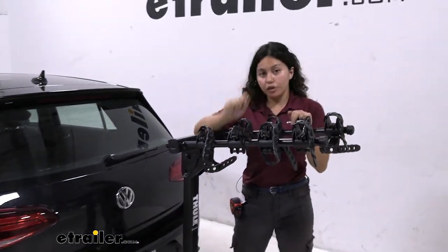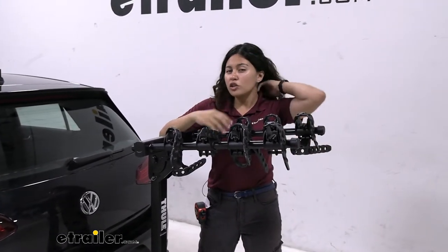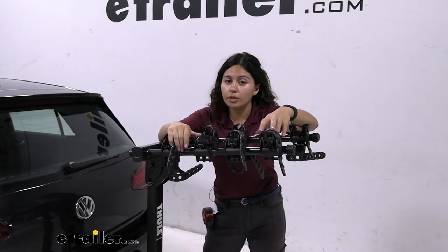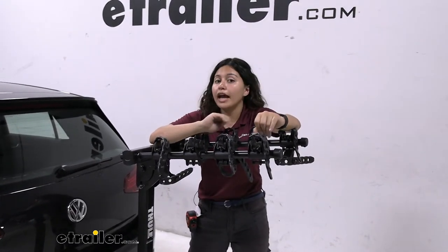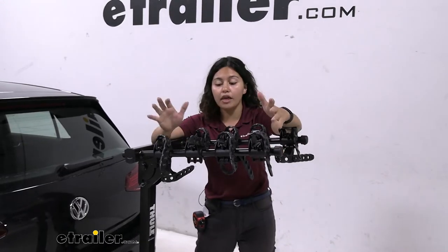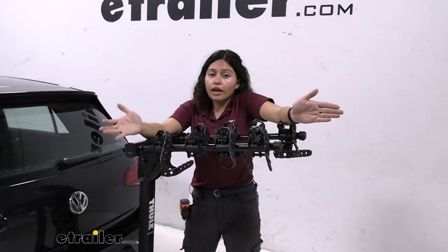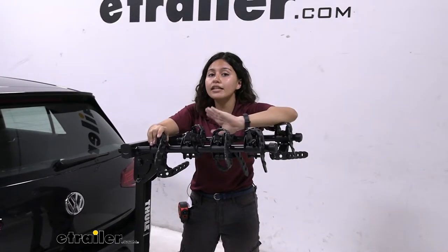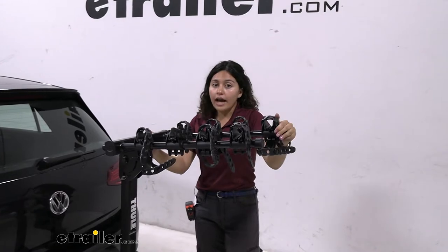This has a weight capacity of 35 pounds per bike and you have four cradles. So if you do have heavy electric bikes, this may not be the best option. I highly recommend taking a look at our platform rack options in that case. But if you just have normal, regular bikes and you and your family all want to go out for a bike ride, this is usually more than enough weight capacity for you.